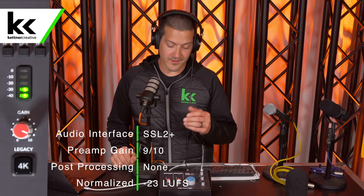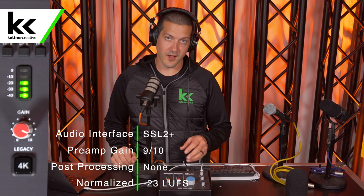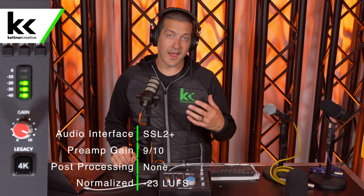For the purposes of this video, we have the gain set on our Solid State Logic SSL 2 Plus audio interface. The gain is set at 9 out of 10, and when we publish this video, we will normalize the audio to be minus 23 LUFS.